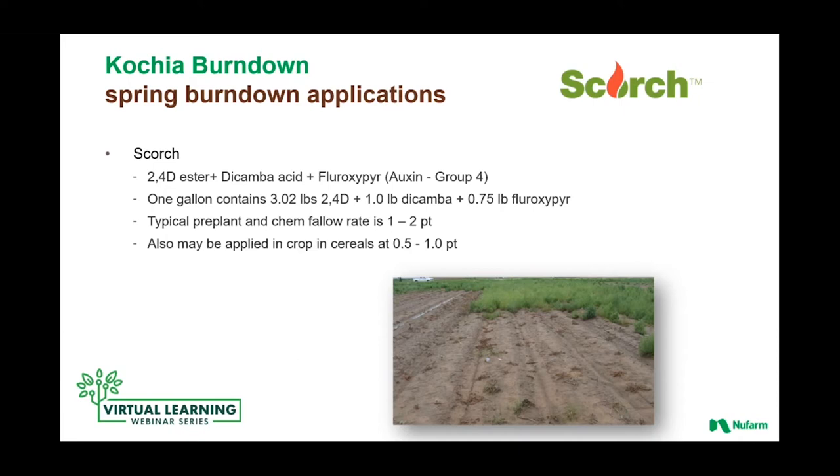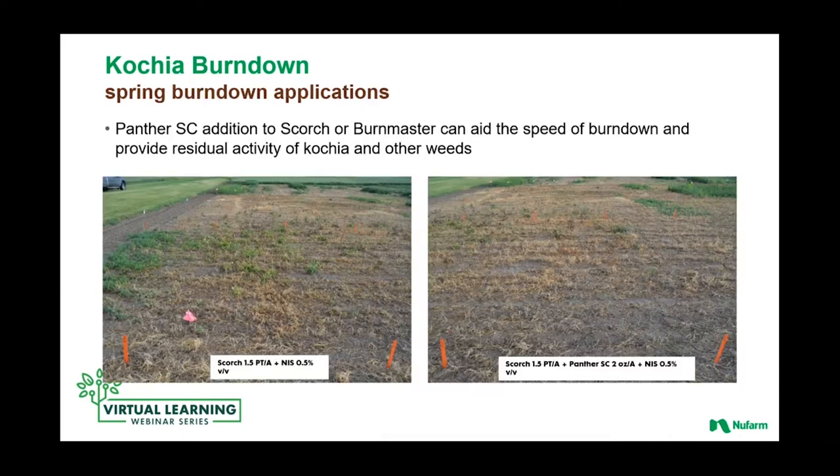The typical use rate for Scorch is in that one to two pint range, depending on the size of weeds, weed density, and that sort of thing. This is a formulation that can also be used in crop in cereals — mainly winter wheat further west in dryland areas — at half a pint to a pint. Some of the evaluations we conducted early on as we were developing Scorch illustrated the utility of this formulation, not only for fallow, but for in-crop control of kochia and other weeds in cereals.